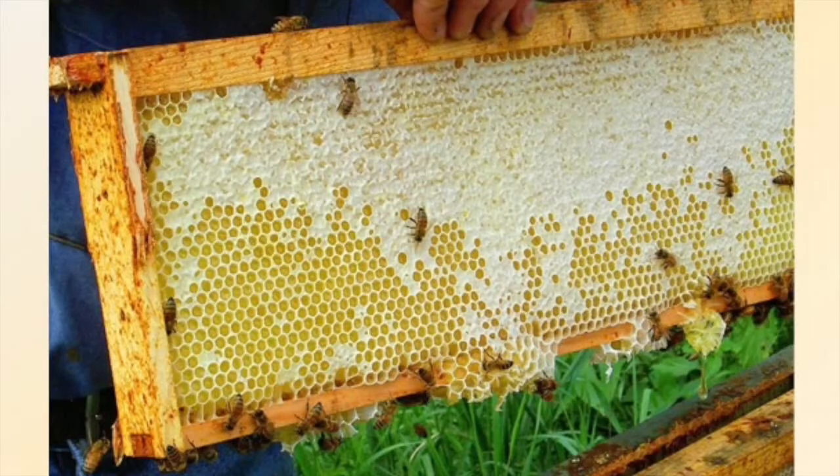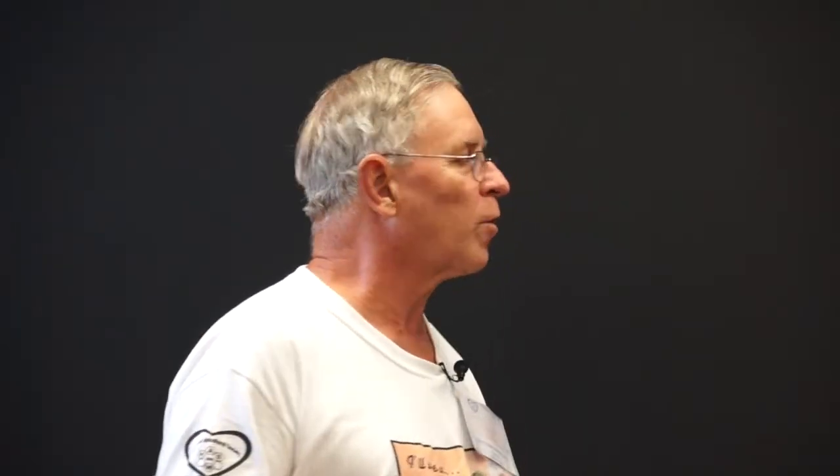This is what we want to see — nice, pure capped honey. They're working on this and it will probably be finished in a day. That's where we're going to get our nicest beeswax: from our wax cappings.